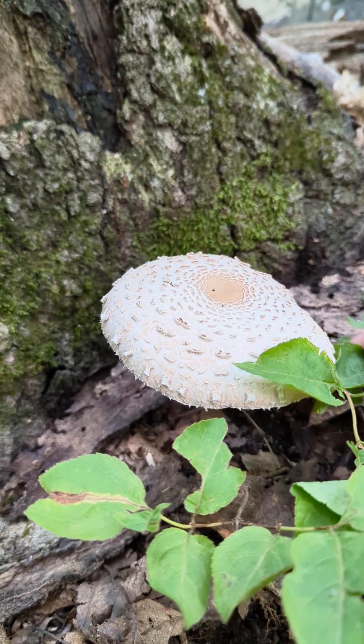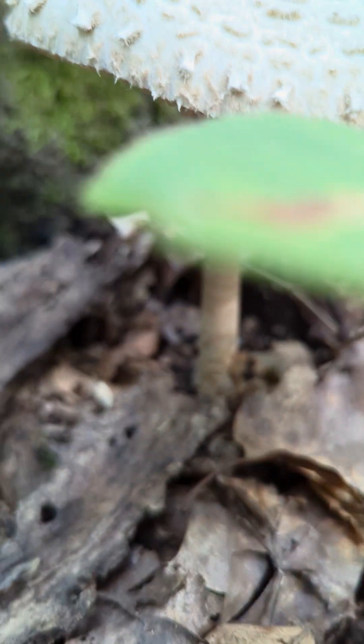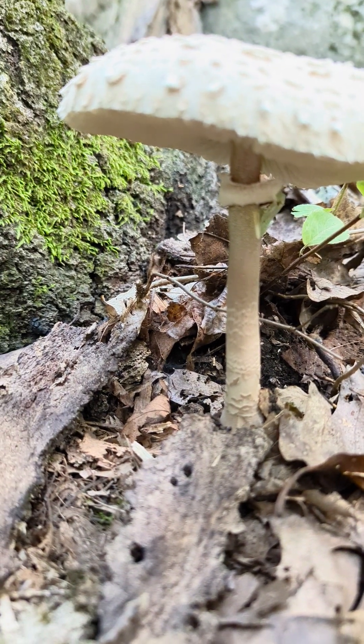While out hiking, I ran into this mushroom. I looked it up online. Of course, you can't trust everything you read online, but it's called a parasol mushroom.